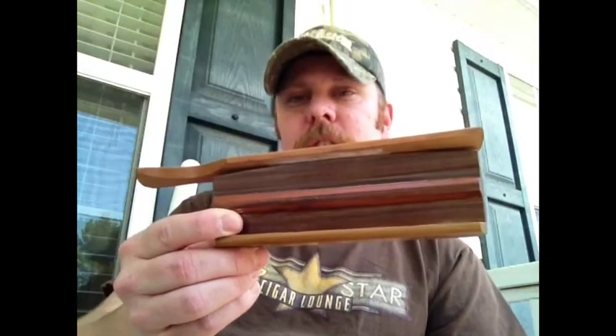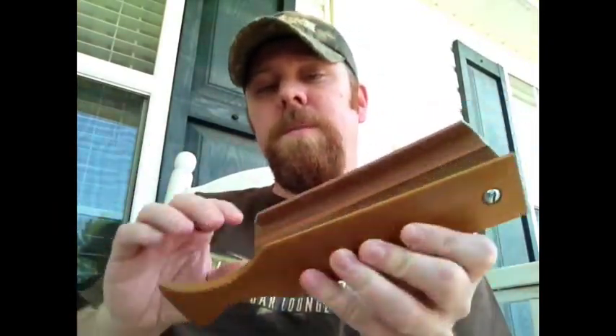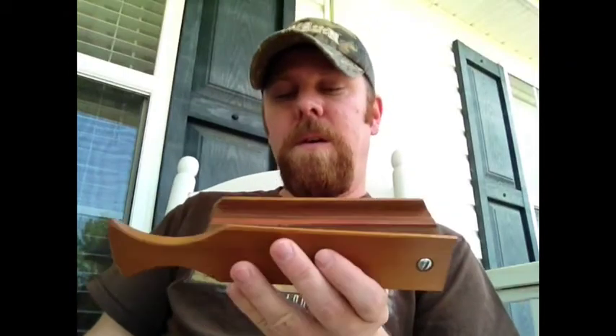Last but not least — and I know this doesn't have anything to do with pipe smoking — a buddy of mine at work, I used to be pretty big into turkey hunting, but now with two kids I hardly ever get a chance during the month of April. He made me a turkey call made from two woods that come from the upstate here in South Carolina. My buddy's name is Ricky and it's called Killer Bee Calls.